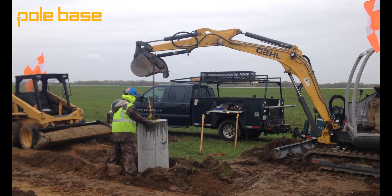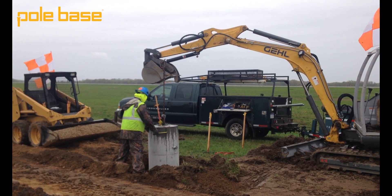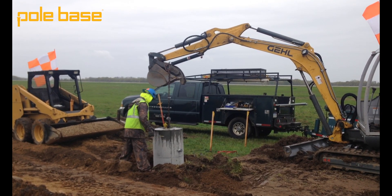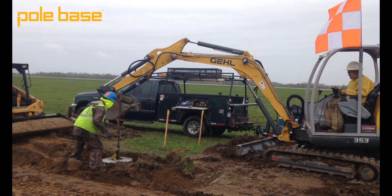Each of these bases arrived on site to match the spec exactly, which not only took stress off of the contractor, but enabled them to install these things much faster because they didn't have to worry about waiting for mixers or actually forming up these things to cast them in place. Installing these Pole Base taxiway units can be done in as little as 30 minutes per base versus multiple hours if you were to cast on site.